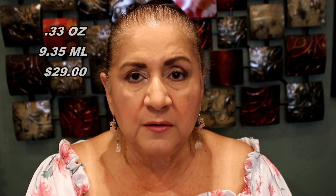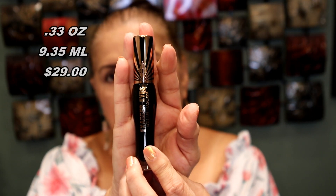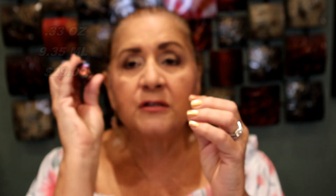The other mascara is by Charlotte Tilbury — she released the Exagger-Eyes Volume Mascara. This packaging is absolutely gorgeous. It is so, so heavy — you guys have no idea. I have never seen or felt a mascara that weighs as much.